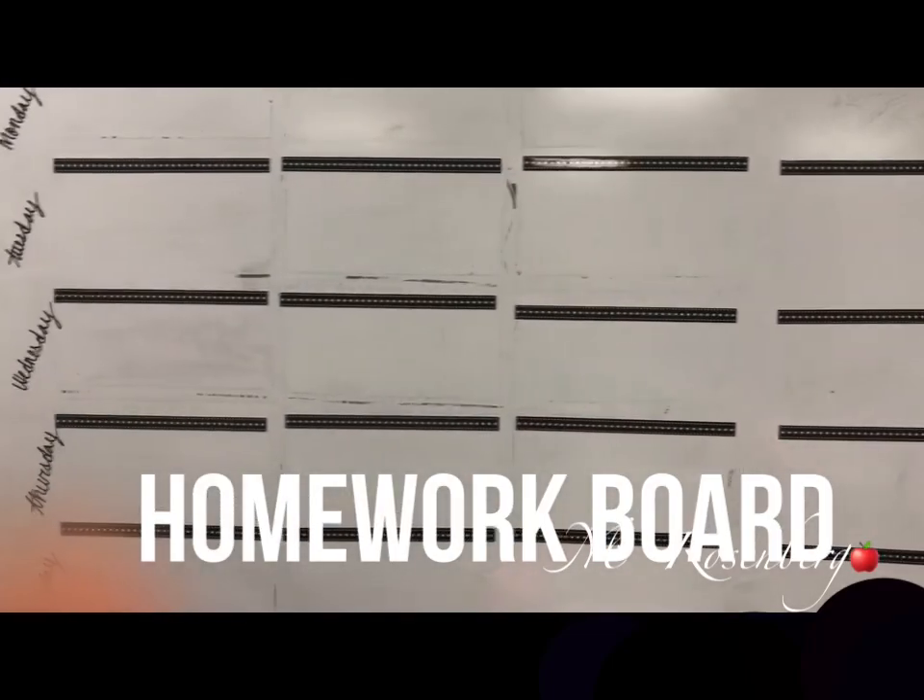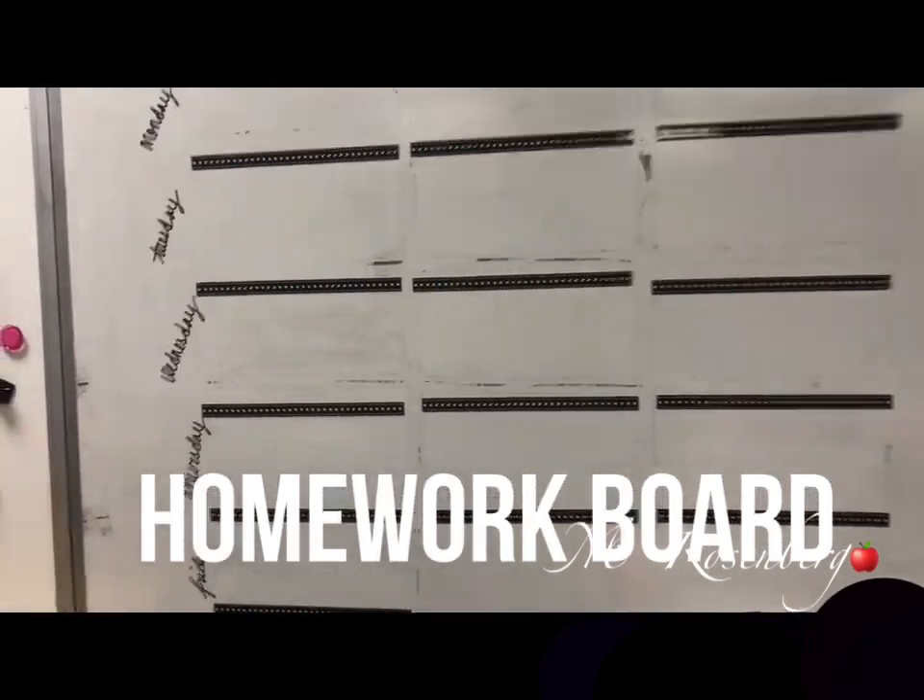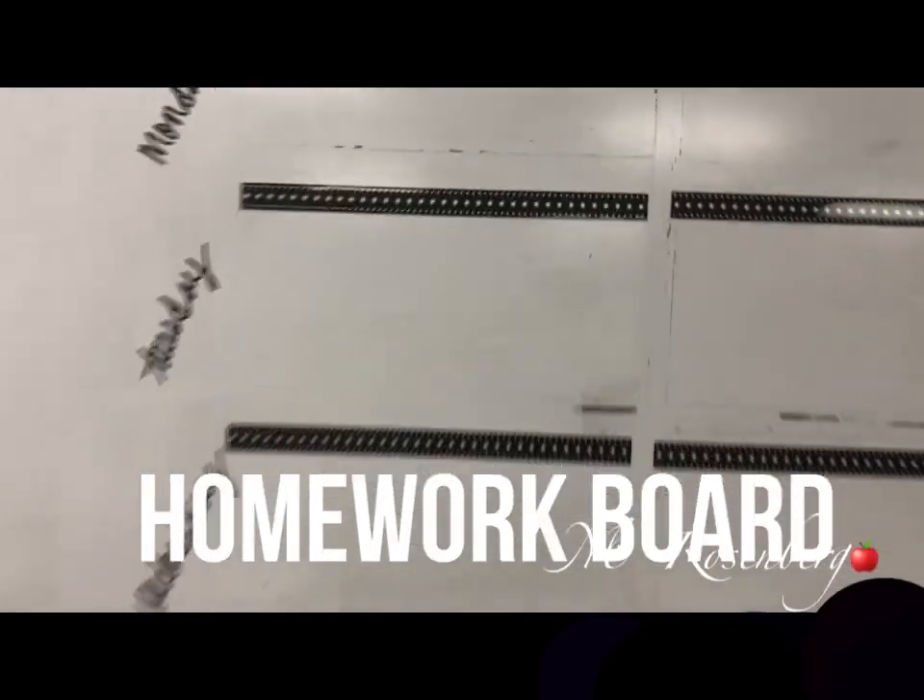This is the same homework board I used last year — Monday, Tuesday, Wednesday, Thursday, Friday. Super simple. I might print these words so that they don't get erased because that happened last year. You just put your homework up there over the week. I do it by week, not by day, so that I can stamp their planners.